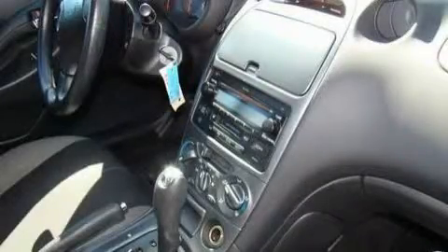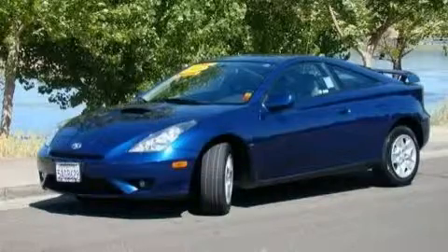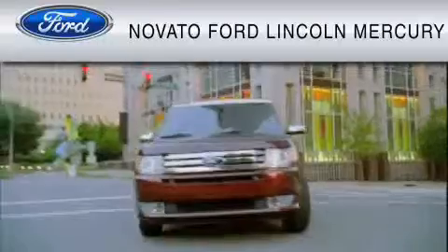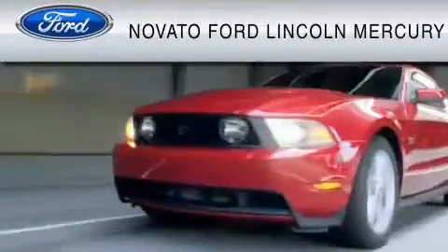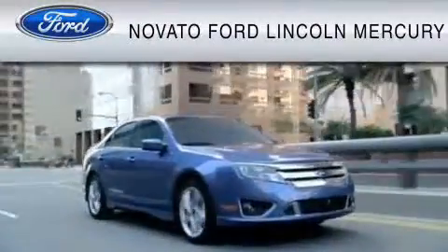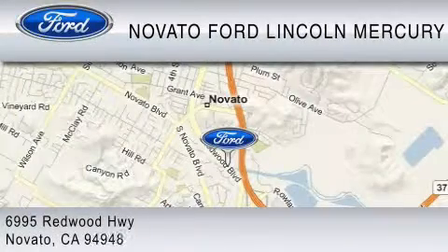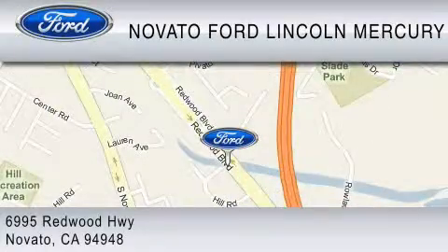Contact us today to schedule your opportunity to see this automobile in person, and your purchase from Novato Ford.